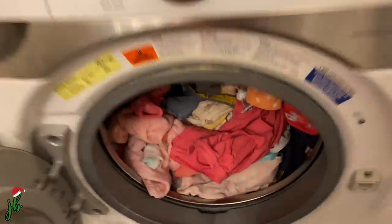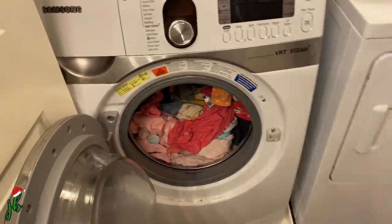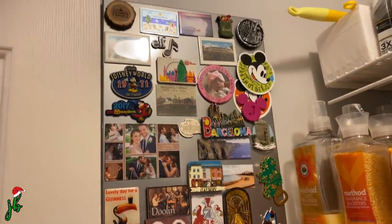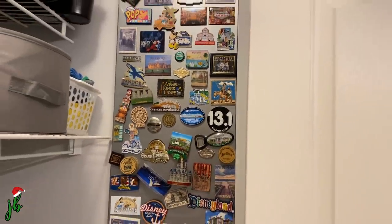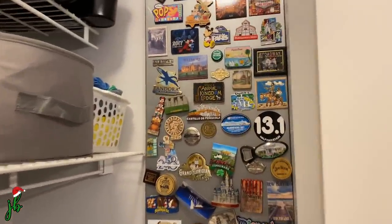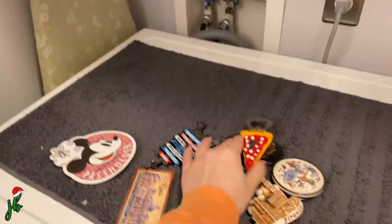It also happens to be laundry day — I usually do it over the weekend but we didn't, so here we are. I'm doing a load of Gigi's stuff. We keep all our travel magnets on these little magnetic panels we got at Ikea; they came in a pack of two or three and we bought a few more. We're running out of room but it's such an easy souvenir to buy in all the different places we go.